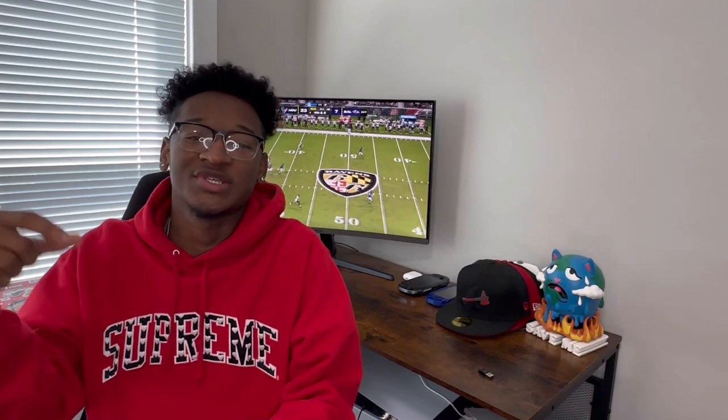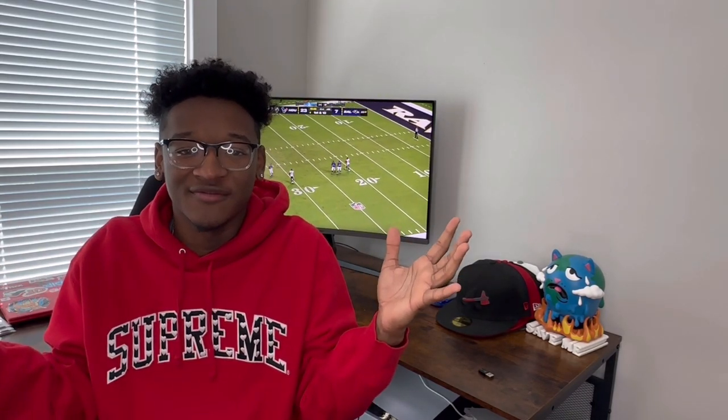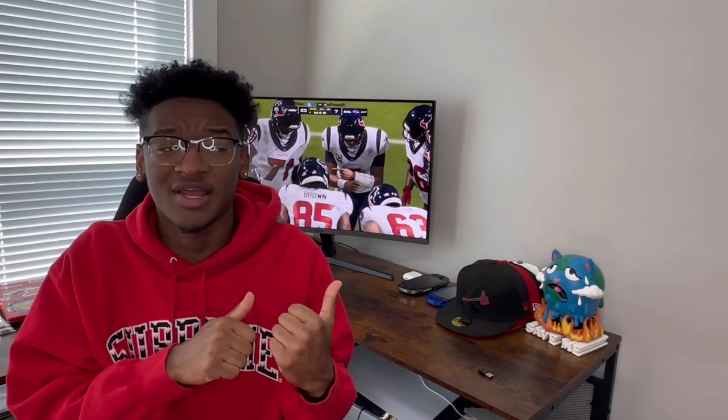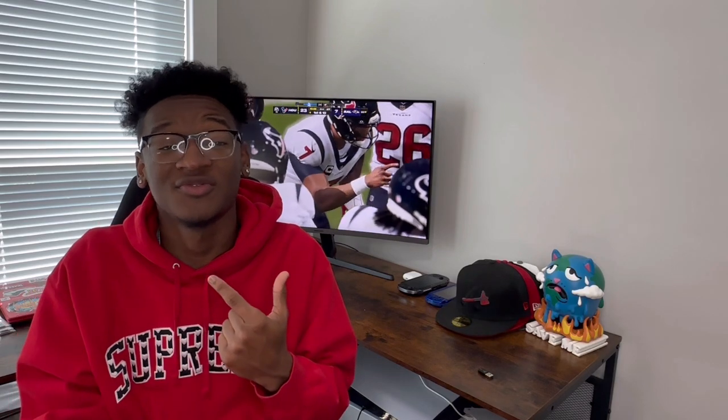Welcome back to the channel. If you're new here, go ahead and press the subscribe button and click the bell icon for more sneaker-related content, especially if you like videos like these. I'm always trying to reinvent new ways to bring out different types of content and review more and more shoes, but today I'm doing another sneaker collection video.